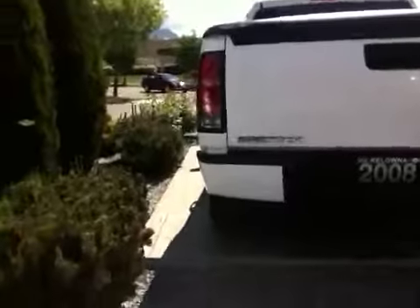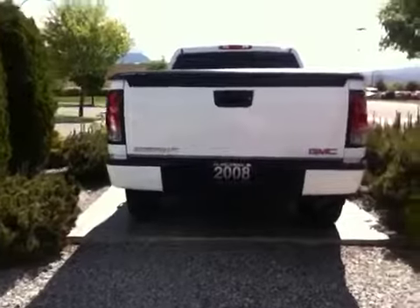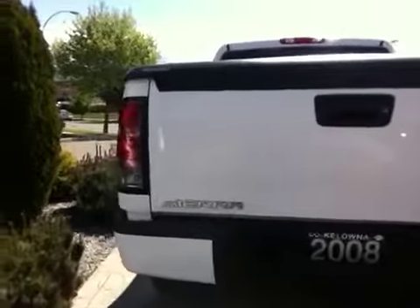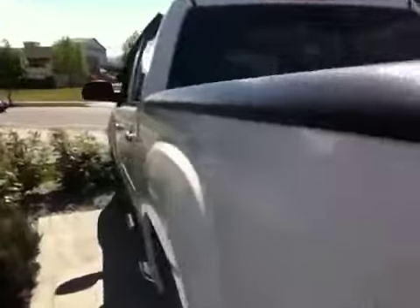Coming into the back here, you've got a Class 4 tow hitch with 7-pin pre-wiring all done, backup sensors, and it's equipped extremely nicely with the clear tailgates as well.